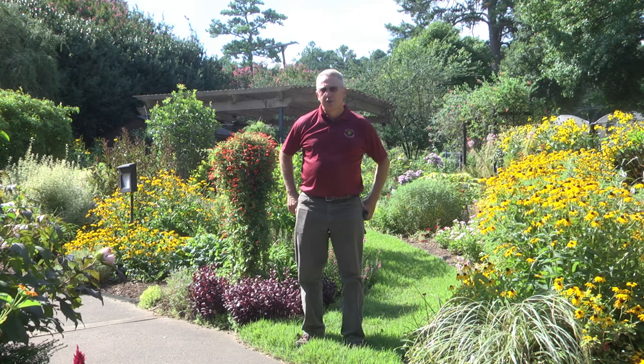Hi, I'm Greg Grant, the Smith County Horticulturist for the Texas A&M AgriLife Extension Service in Tyler, Texas. Today we're visiting the Idea Garden, a part of the Tyler Botanic Garden located in the Tyler Rose Garden in Tyler, Texas. The 10,000 square foot Idea Garden is a project and a product of the Tyler Master Gardeners.